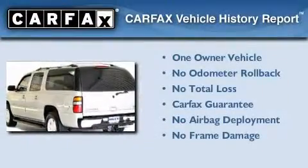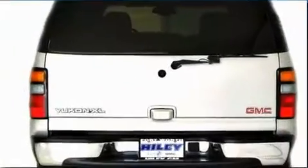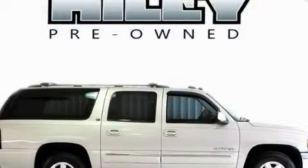This GMC has had only one owner and it qualifies for the Carfax buy-back guarantee. We invite you to contact us today to learn more about this vehicle.